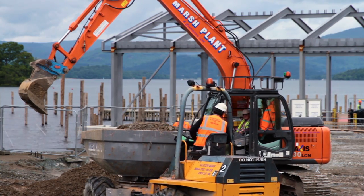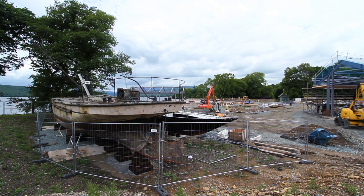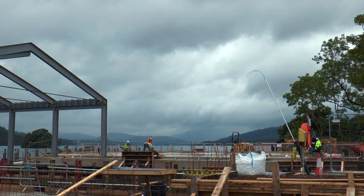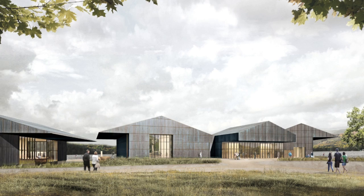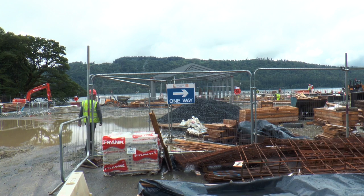Within the museum, there'll be a variety of spaces that you can go to: café, shop, exhibition space, wet dock, learning and community centre, conservation workshops where you can see the conservation in action, and outdoor spaces to explore.